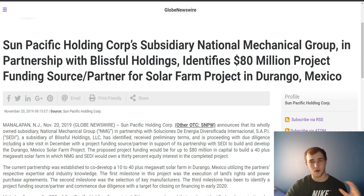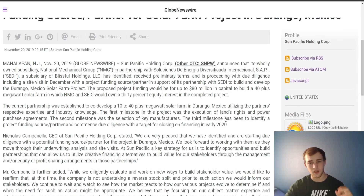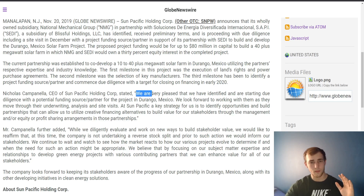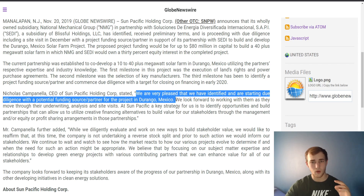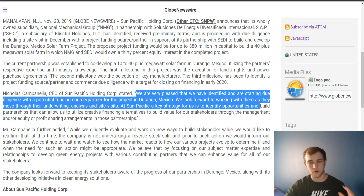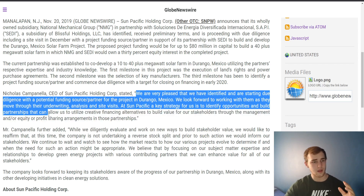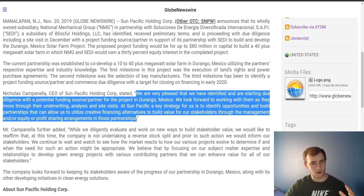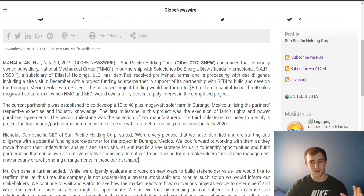In 2019, they created and started an $80 million project for a solar farm in Durango, Mexico. The current partnership was established to co-develop a 10 to 40-plus megawatt solar farm in Durango, Mexico. The CEO said: 'We are very pleased to have identified and started due diligence with a potential funding source and partner for the project. At Sun Pacific, a key strategy for us is to identify opportunities and build partnerships that can allow us to utilize creative financing alternatives to build value for stakeholders through management and/or equity profit sharing arrangements.' This $80 million project is their biggest project.